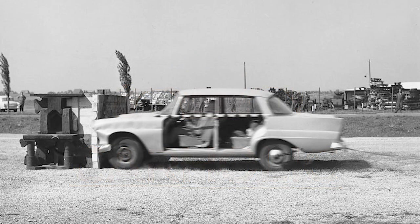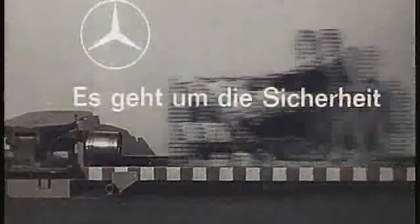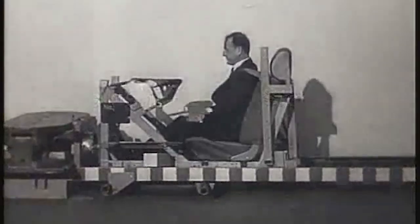The first crash test in the history of Mercedes-Benz took place on 10 September 1959, when a test car was accelerated head-on towards a stationary obstacle. Safety research at the brand had just entered a new era.